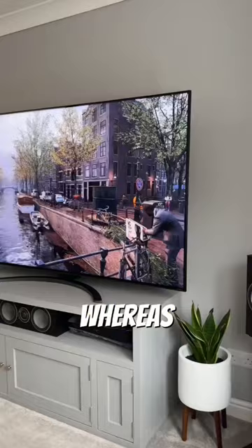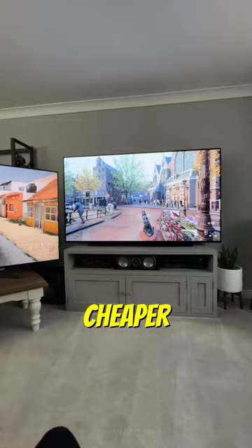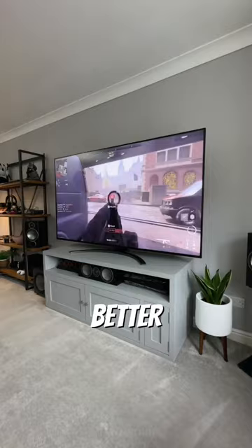Whereas the QLED has full-array local dimming, is brighter, cheaper, and often has better colour reproduction. They usually have a matte or anti-glare coating as well, so are better suited for brighter rooms or near windows.